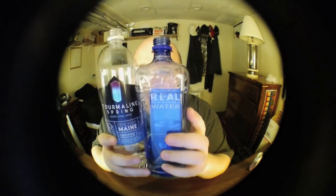An interesting thing is these have both been stored almost right next to each other for over a week. Interestingly, the Real Water feels a little bit colder. I wonder if it was just in a slightly colder spot, or if it has something to do with the water itself.